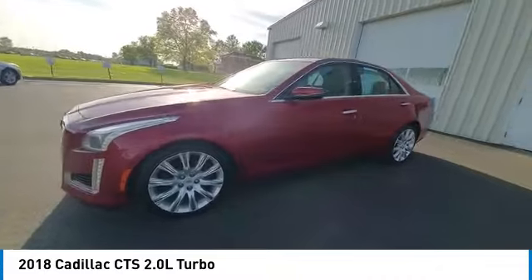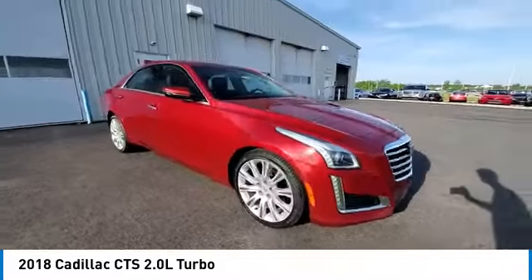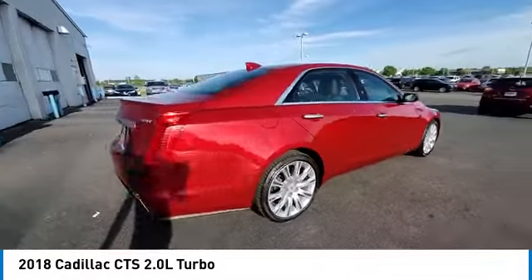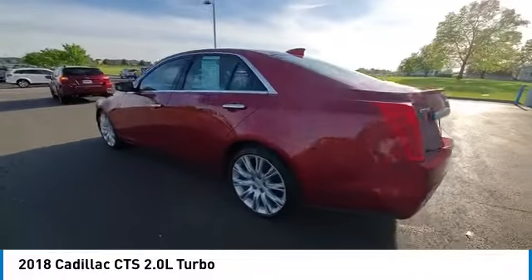Electronic stability control, brake assist, traction control, remote keyless entry, speed control, front license plate bracket, four-wheel disc brakes, rear window defroster, security system, and low tire pressure warning.